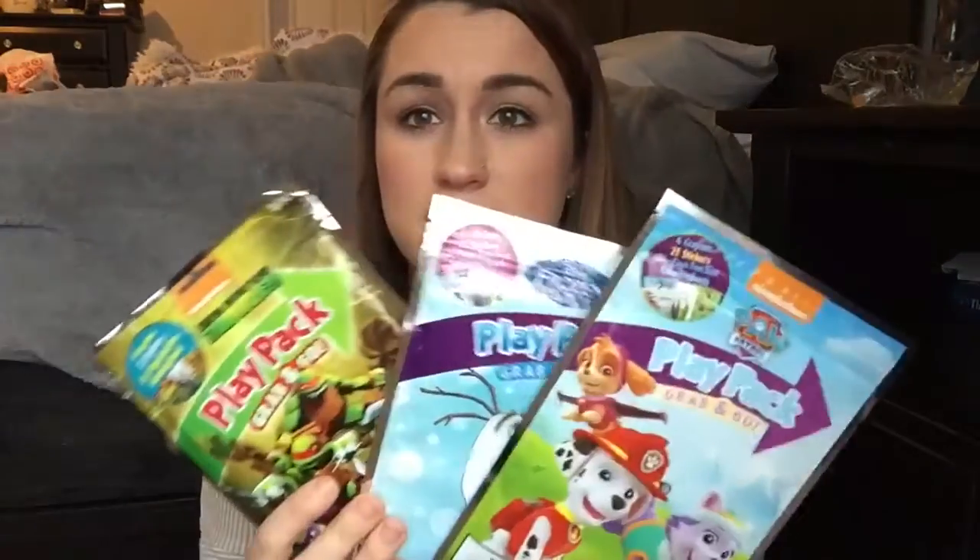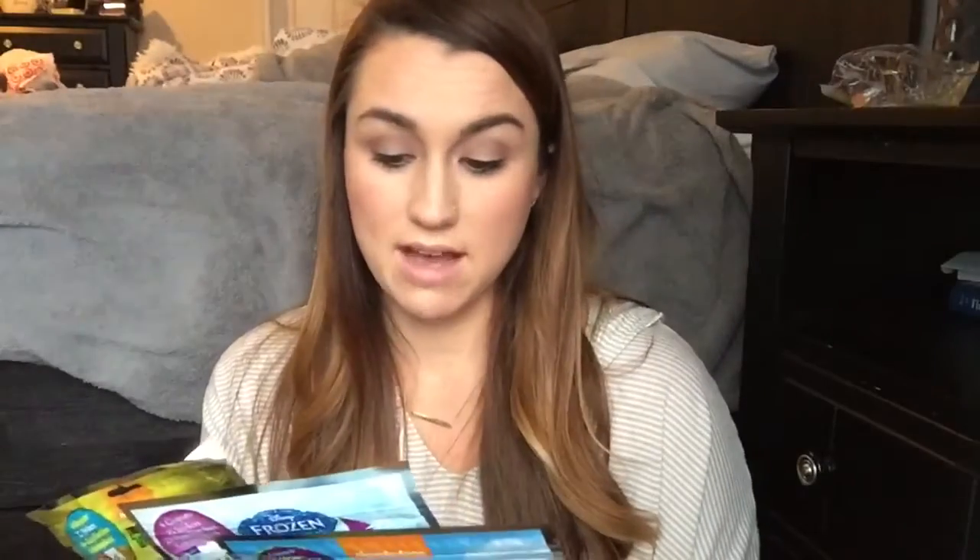The last thing I'm going to talk about is Play Packs. If you guys have not heard of Play Packs, you need to go check them out. They have them at Target, Walmart, and I think at the dollar store. They're so slim and great to throw in your bag — they come with a coloring book, stickers, and crowns, and they're just perfect for on the go. I always, always have one of these in my bag. They're only a dollar.